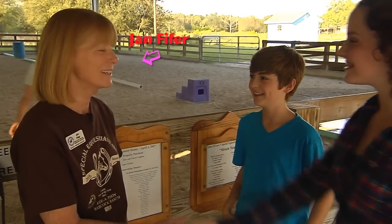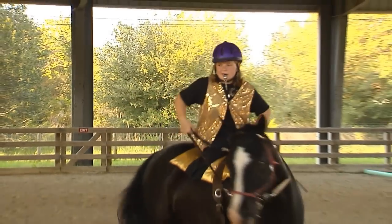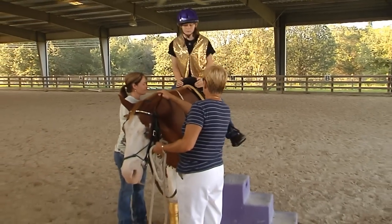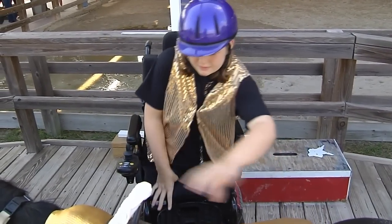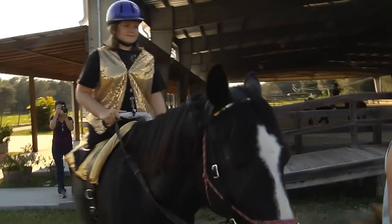On the day that Cody and I met up with Miss Jan Pfeiffer, the director of Special Equestrians, some of the more experienced kids were getting ready to practice for a drill team horse show in Sarasota. Volunteers hold the horses steady so that the riders can mount up, and there are also wheelchair accessible mounting ramps that allow riders to hop right onto the saddle. Everyone's dressed up and ready for the show — even the horses.